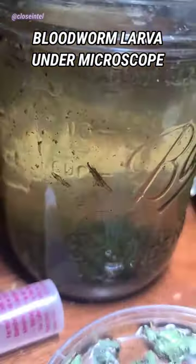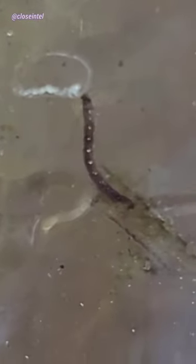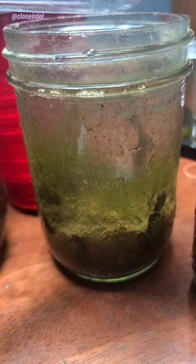Today I'm going to show you a blood worm under the microscope. It's this little wiggly thing you see stuck to the side of the mason jar right here. Let's take a look.